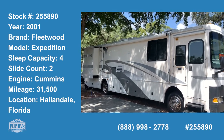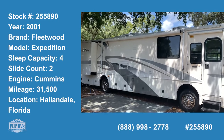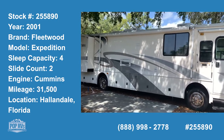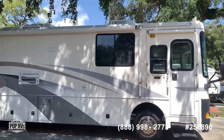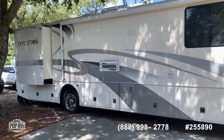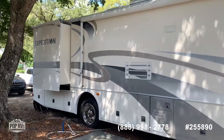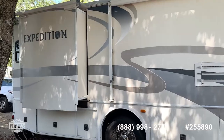Welcome to the video tour of this 2001 Expedition. As you can see, the owner has maintained it really well. You have two AC units, an awning for the entrance and an awning for the patio, two slide-outs, and plenty of storage underneath.